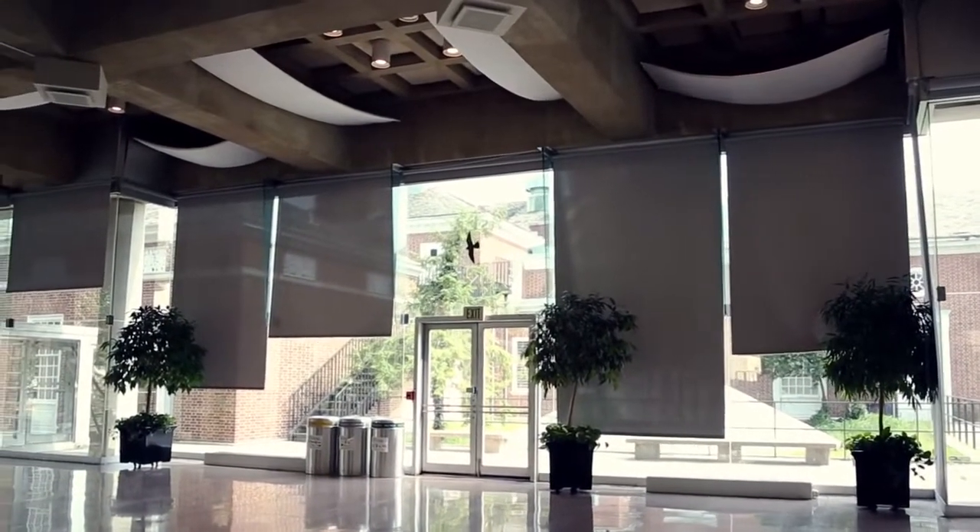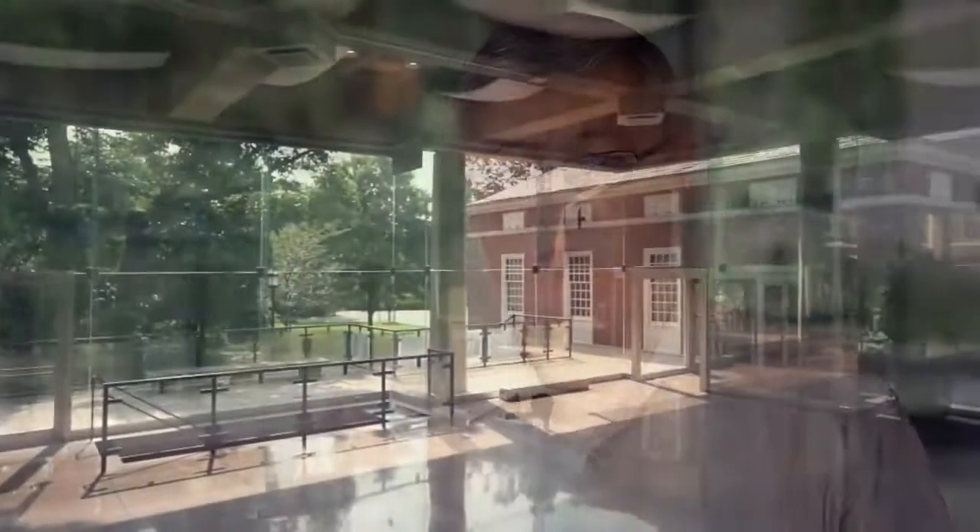Architecturally, what we found is the shades were down most of the time, or some were up and some were down, and so aesthetically if you walked into this space it wasn't a very pretty space — and architecturally it was always meant to be a pretty space.